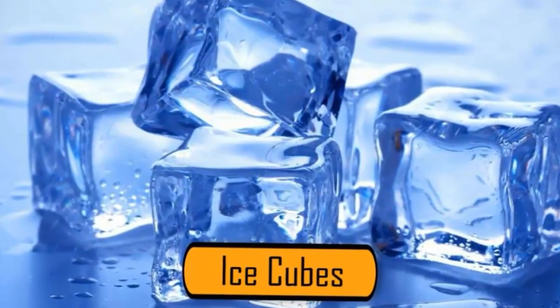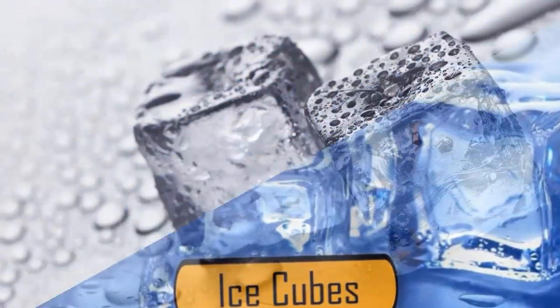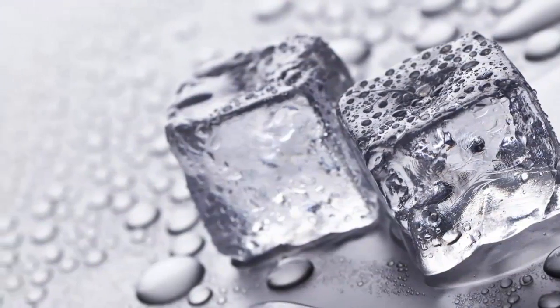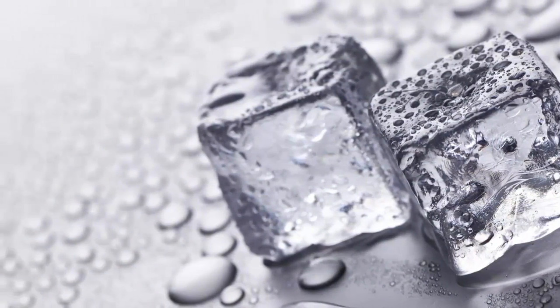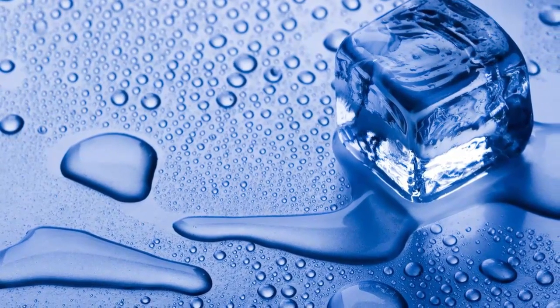Ice cubes. When an advertiser is going to be photographing an ice-cold beverage filled with ice cubes, they can't really use real ice cubes — they'll melt very quickly under those hot lights. So instead, they use plastic ice cubes. They won't melt, and they still look natural.